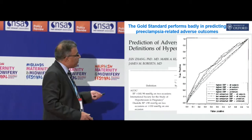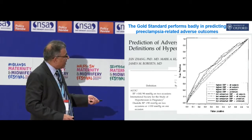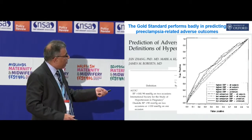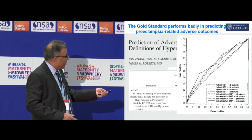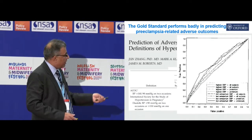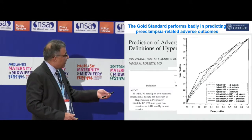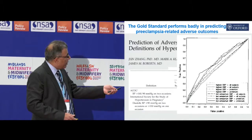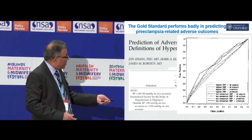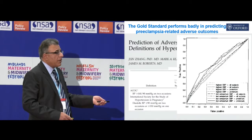You can represent that data by looking at this graph. Basically, if a test makes no difference at all, you'd have a line that comes down from the bottom left-hand corner to the top right-hand corner. If you had tests that were really good, you'd have an arch that came up and went along here. When you look at measuring blood pressure or blood pressure with proteinuria, it's marginally better than doing nothing at all.